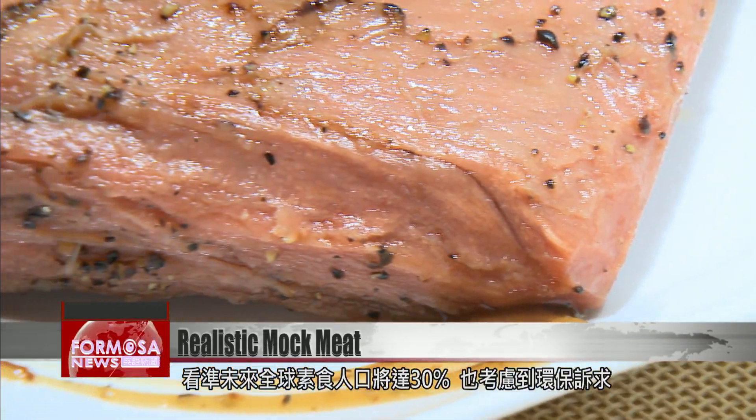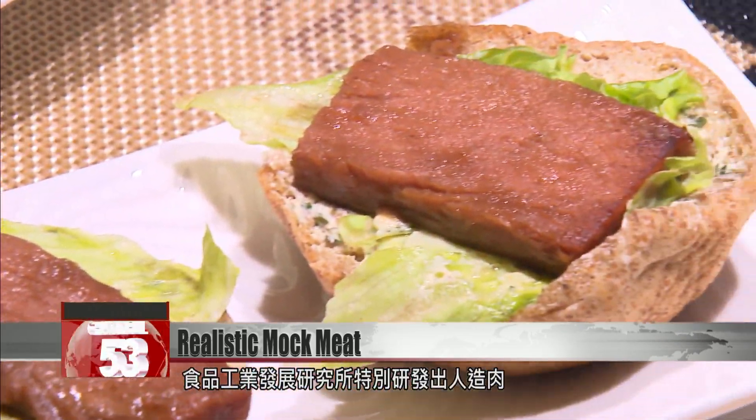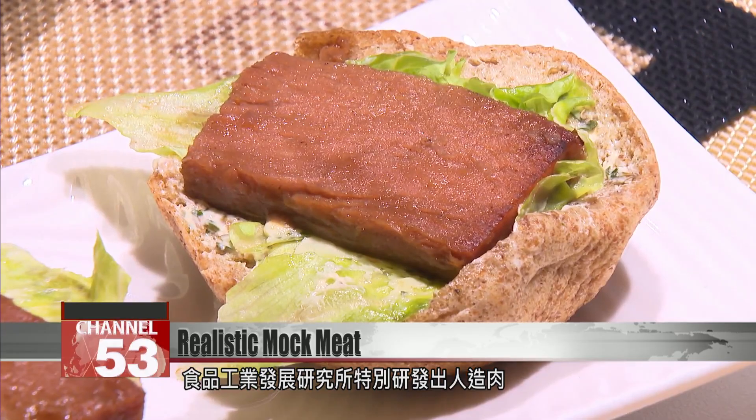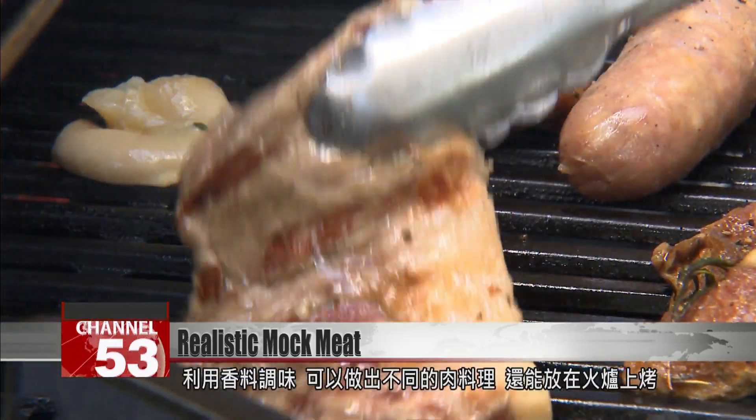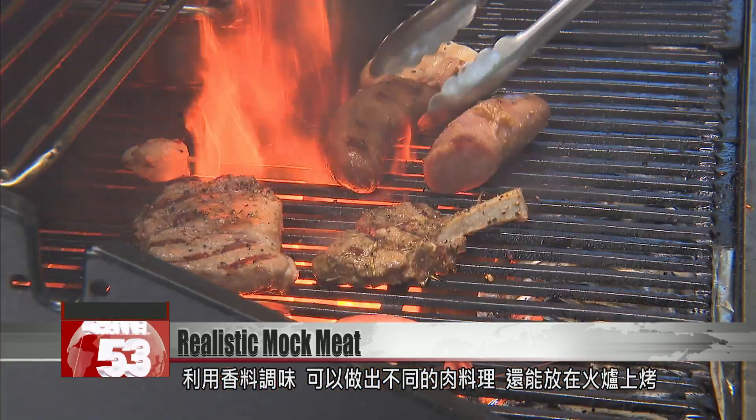By 2020, vegetarians are projected to account for 30 percent of the world's population. Meatless diets also take a lighter toll on the environment. The Food Industry Research and Development Institute developed an imitation meat that can be seasoned and prepared in a variety of ways. It goes great on a grill, will hold a proper sear mark, and is vegetarian and lighter on carbon dioxide emissions.